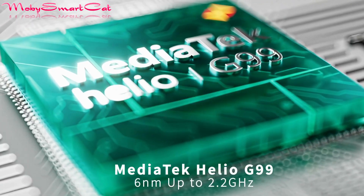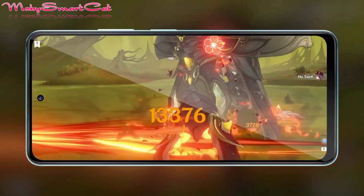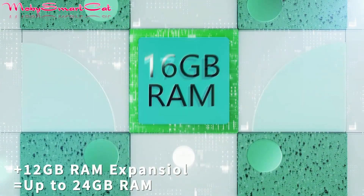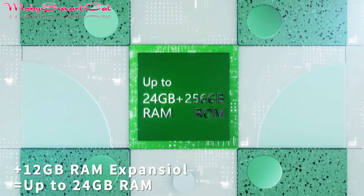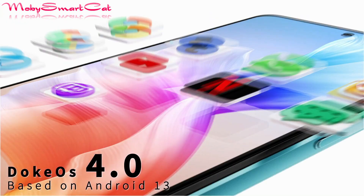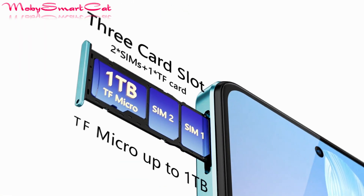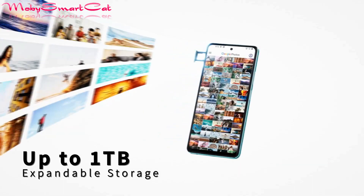The device promises a seamless user experience. It comes in two storage variants: 8GB plus 128GB and 12GB plus 256GB of RAM. The smartphone runs on the latest Android 13 OS with dock OS 4.0, and it supports triple SIM cards, allowing you to use two SIM cards and a memory card simultaneously.